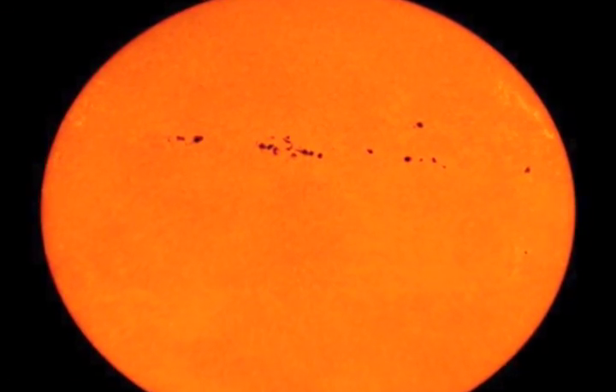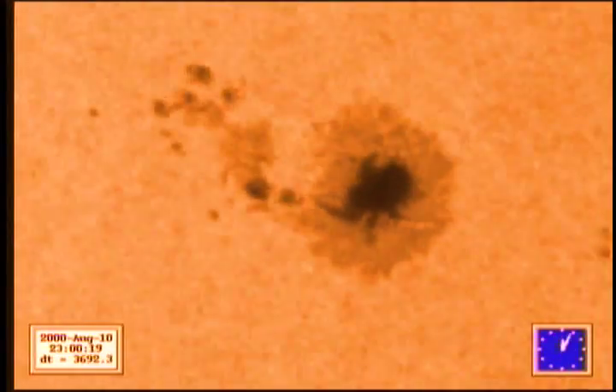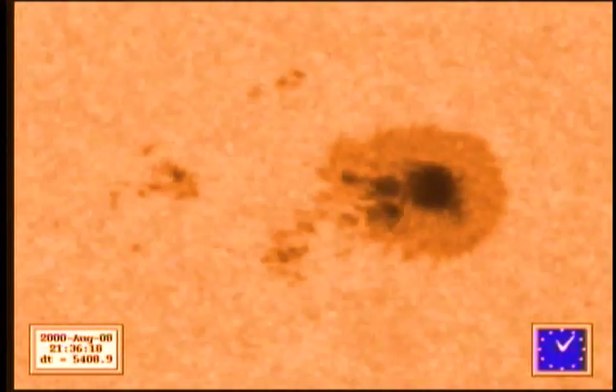The sunspot is right there at the surface. What we're seeing is the effect of the magnetic field on the photosphere. What we're pretty sure is happening is that the magnetic field is reducing the effectiveness of convection — the transfer of energy from below the atmosphere to the top of the atmosphere. The magnetic field reduces the convection, making it so that the sunspot is not so hot, so it looks cooler, so it looks dark.